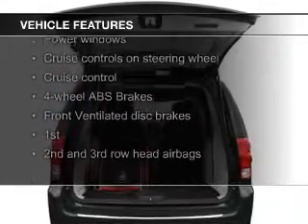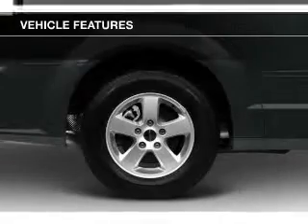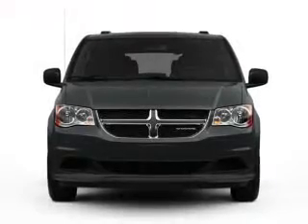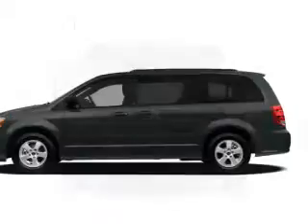steering wheel controls, aluminum rims, dual temperature control, a tilt and telescopic steering wheel, a spoiler, cruise control, keyless entry, a trip computer, and an MP3 player.